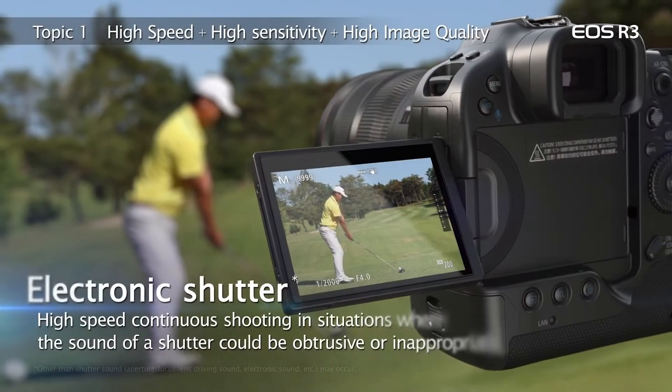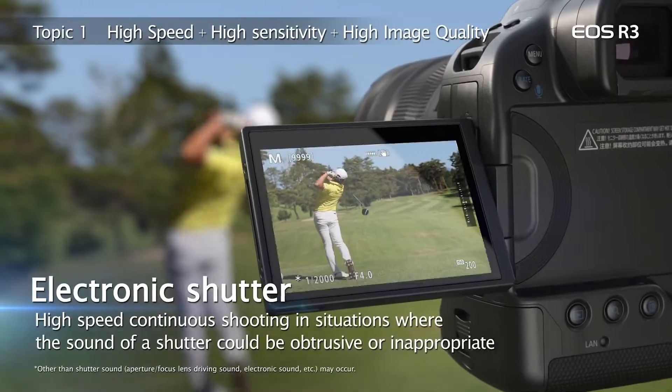High-speed light shooting is also possible with electronic shutter active. In fact, the EOS R3 is designed primarily for electronic shutter operation, although mechanical shutter and first curtain electronic shutter are possible as well.